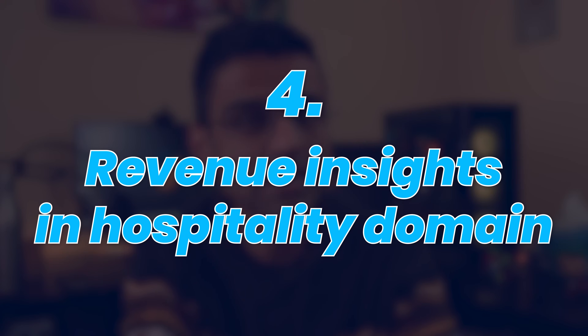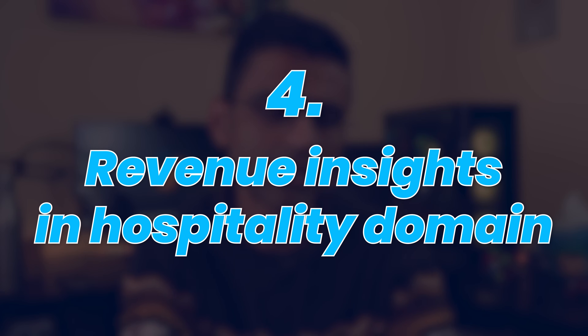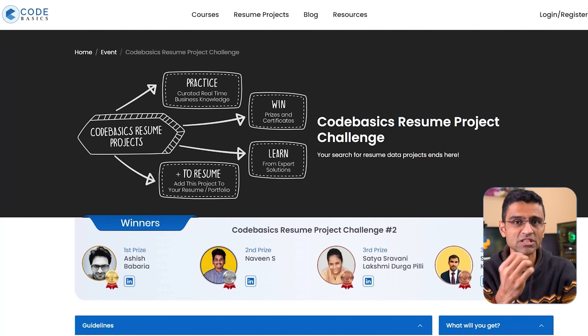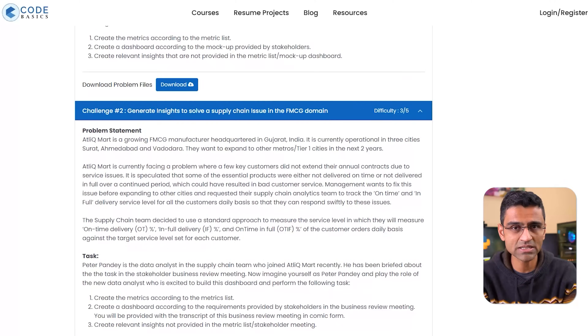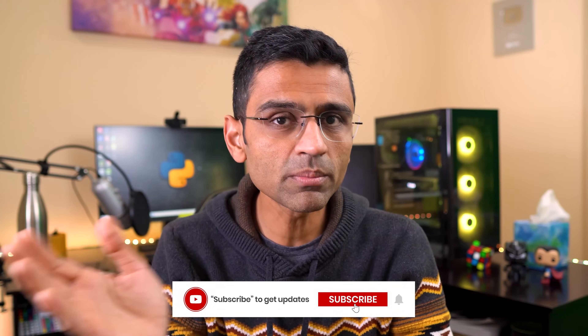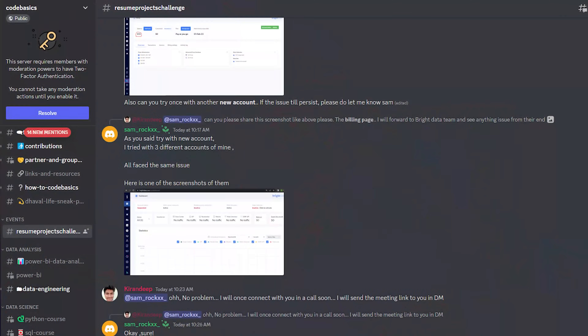The fourth one is generating revenue insights in the hospitality domain, where we had data from hotels — bookings, hotel rooms, and so on — and we presented a problem statement on which you have to build a data analytics dashboard to generate insights. This project is part of our resume project challenge on my portal codebasics.io, where anyone can participate. We provide all materials for free along with support in our Discord server, and you can also reference the winning submission to help you build your dashboards and finish the project.